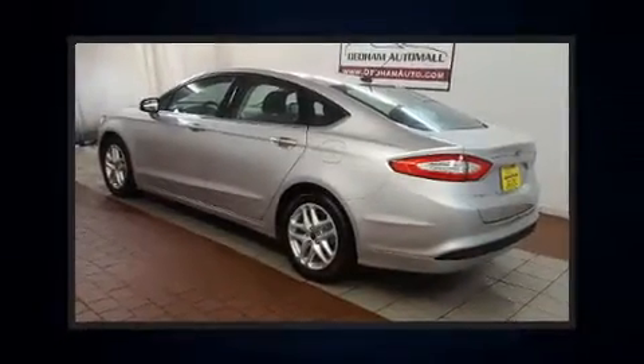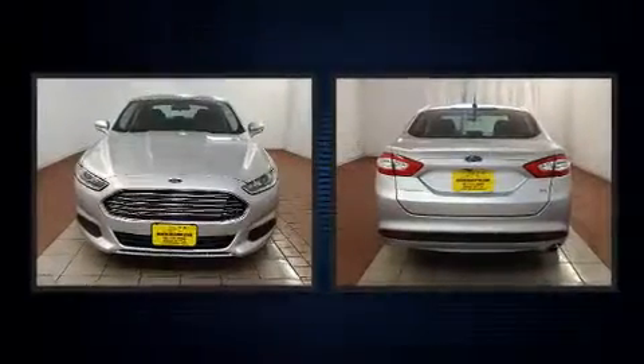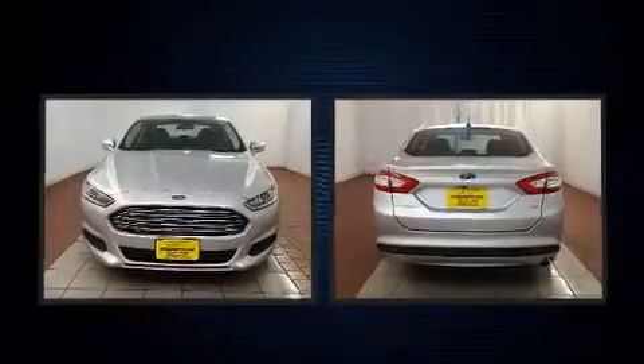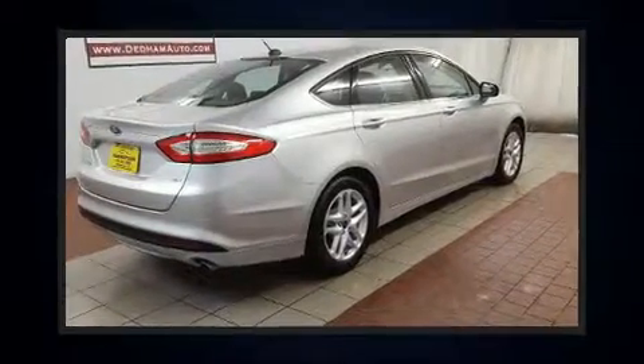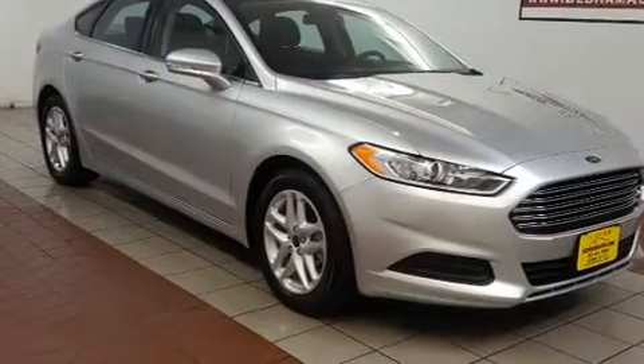You can expect a lot from the 2016 Ford Fusion. This four-door, five-passenger sedan still has less than 10,000 miles. It features a front-wheel drive platform, an automatic transmission, and a 2.5 liter four-cylinder engine. Ford prioritized fit and finish.